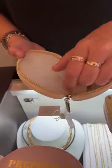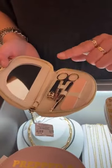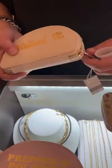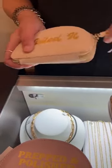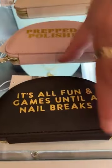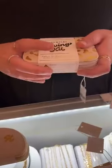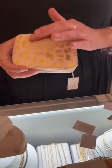First up are the nail care kits. These come with a little emery board, tweezers, scissors, and nail clippers. These are $18.50. We have 'Nailed It' in a creamish color, 'Prepped and Polished' in blush, and 'It's All Fun and Games Until a Nail Breaks' in black.